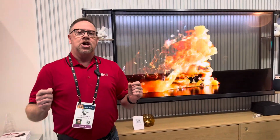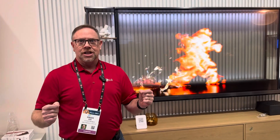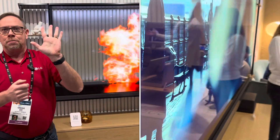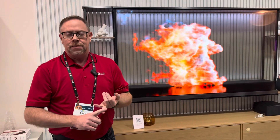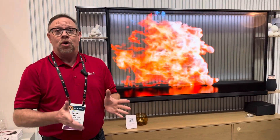We have a contrast filter which lifts up on the back of the set to create the black that we need for OLED, so you can watch programs, entertainment, sports, gaming, and whatnot.